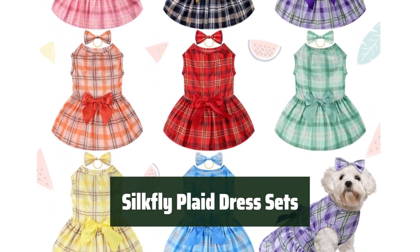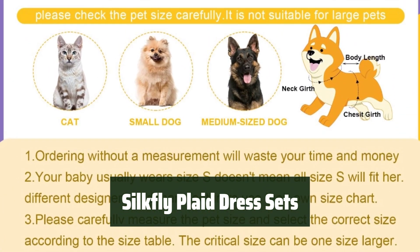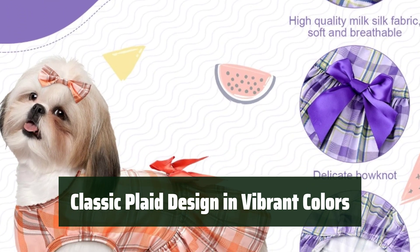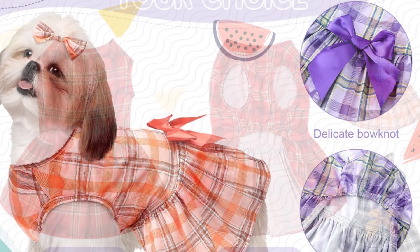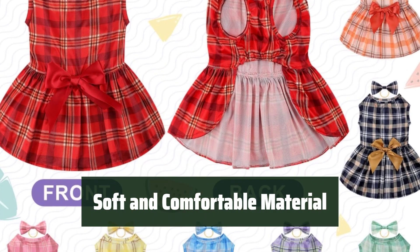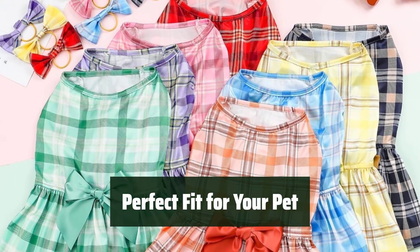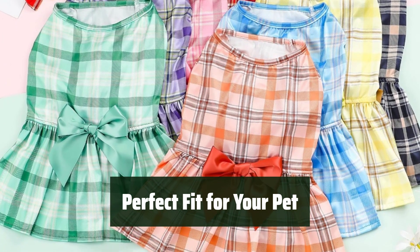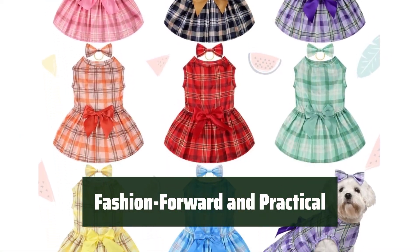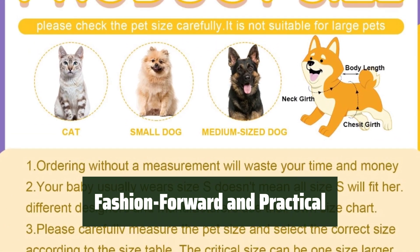Number 2. With 8 different plaid styles and 8 adorable hair bows, your furry friend can experiment with various clothing options. The classic plaid design comes in 8 vibrant colors, ensuring your pet stands out wherever they go. Made from quality milk silk, these dresses provide a soft and comfortable fit for your pet's daily wear. The elastic waist ensures a perfect fit for your pet's abdomen, allowing them to move freely and comfortably. These dresses are suitable for various occasions like family gatherings, pet birthday parties, and themed events.